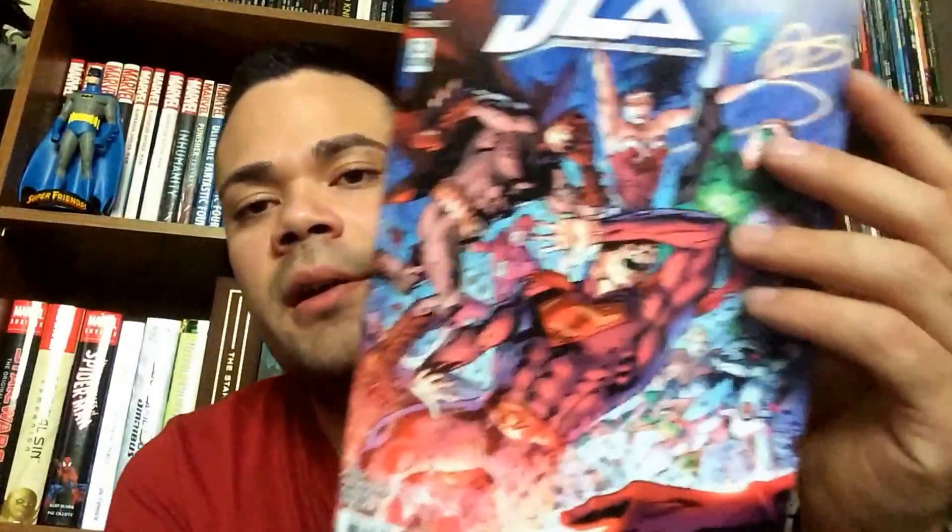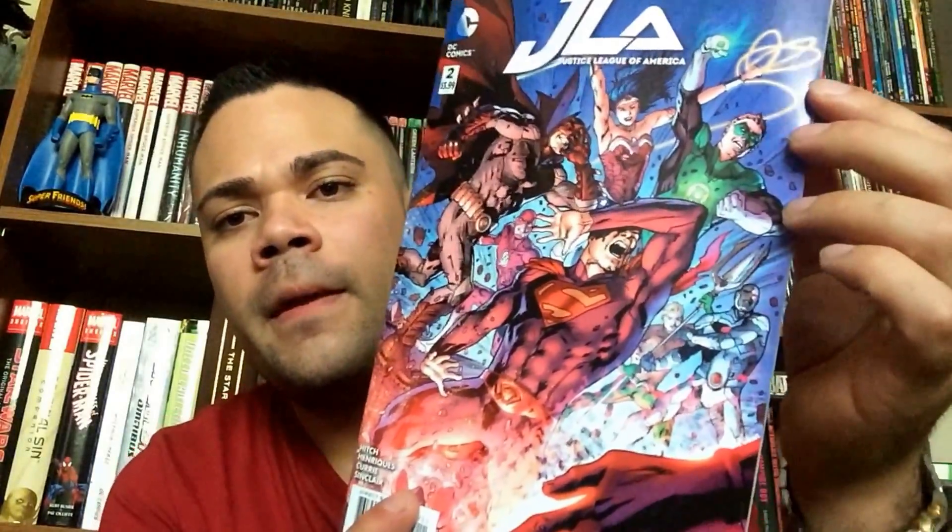We've got Justice League of America number 2. I thought the first issue was just okay. The Justice League book is really good, but this one — I don't know. I might drop this after maybe this one or the next one if it doesn't pick up.